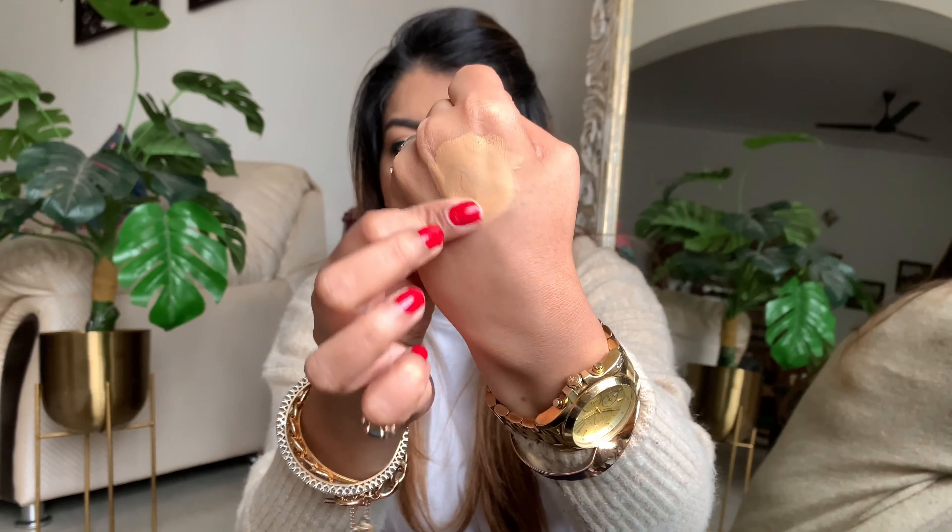It's a pretty thick, full coverage foundation. Let me show you how creamy and thick it is. I take whatever is under my eye onto my eyelids too — it does the work of a concealer as well. Look at that coverage! You need to act fast because it tends to settle down. Bomb.com, really — I love this foundation. For all my gal pals with pigmentation, strong scarring, or acne marks, this is the foundation. It's very thick but it works.